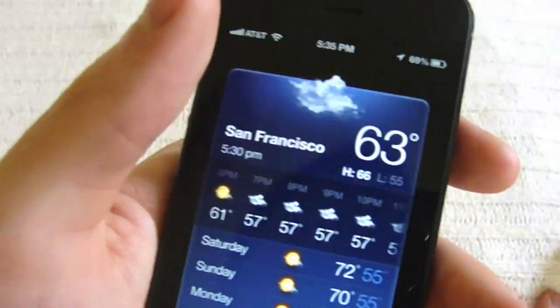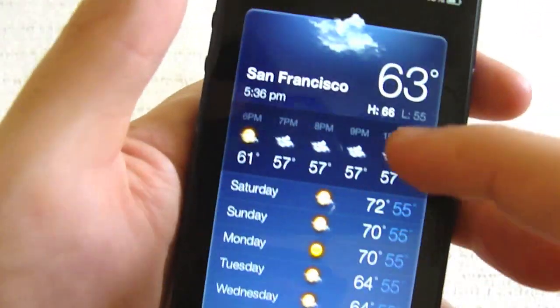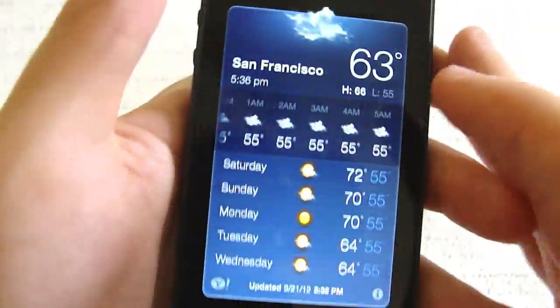Next, go to the weather app and you'll have a nice updated look. Instead of scrolling up and down, you can just go right and left. I really like that. The whole weather interface just looks a bit different, so it's pretty cool.